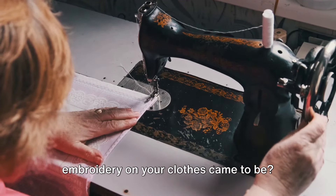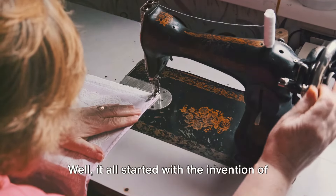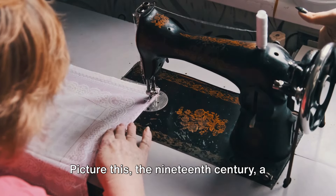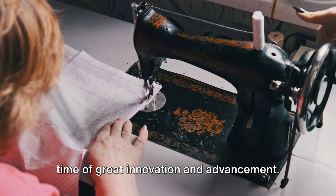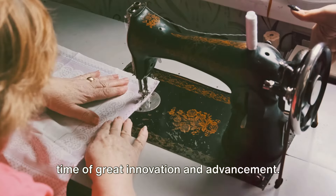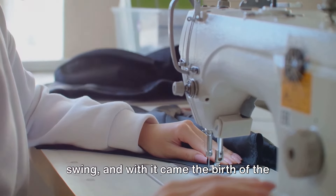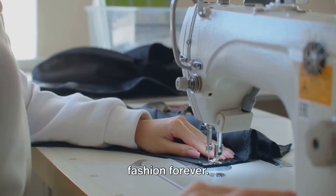Have you ever wondered how the beautiful embroidery on your clothes came to be? It all started with the invention of the embroidery machine. Picture this: the 19th century, a time of great innovation and advancement. The Industrial Revolution was in full swing, and with it came the birth of the machine that would change the world of fashion forever.